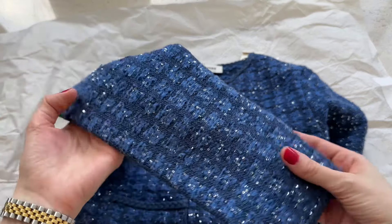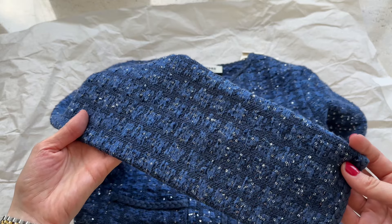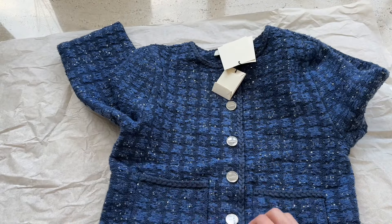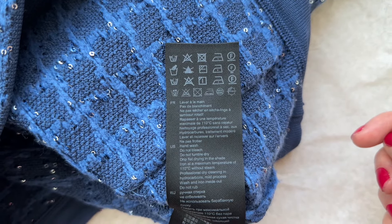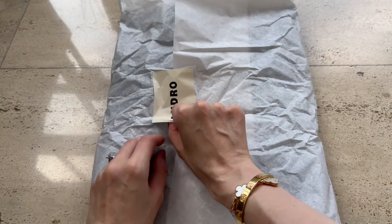It is a bit cropped but it looks amazing with high-waisted items. There was also a pair of matching pants but I prefer to have a different bottom. I also love the fact that it can be manually hand washed, which is so convenient. It's nice to have this option.